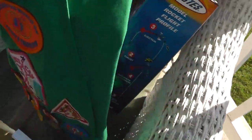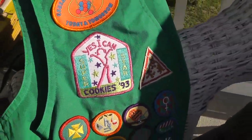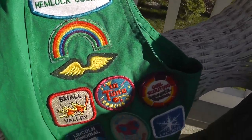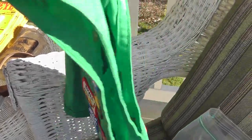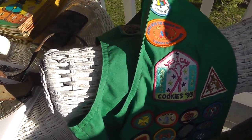Girl Scout vest with a bunch of patches — not very old, you can see it's from 1993 on that patch. That was five dollars, and I've had luck selling Scout stuff before, so it should be a good eBay item.